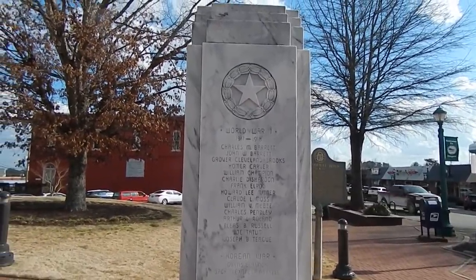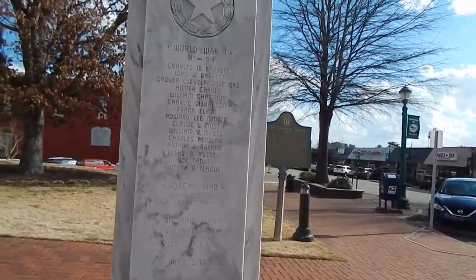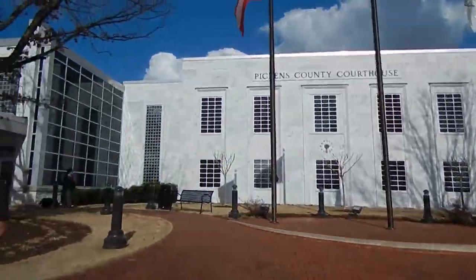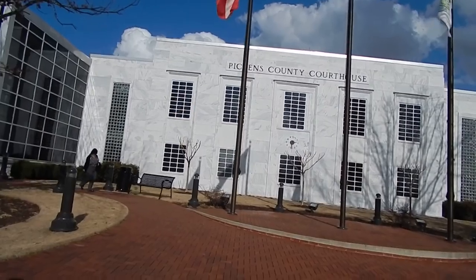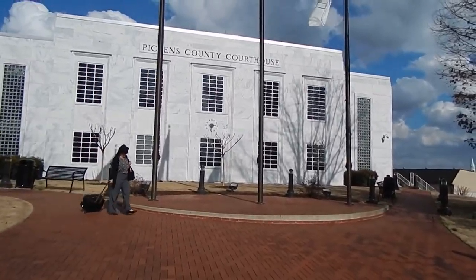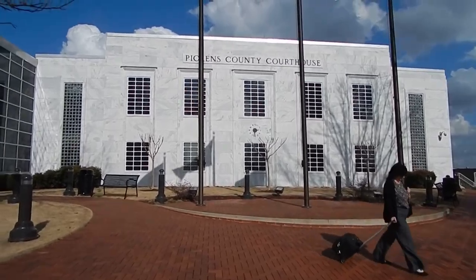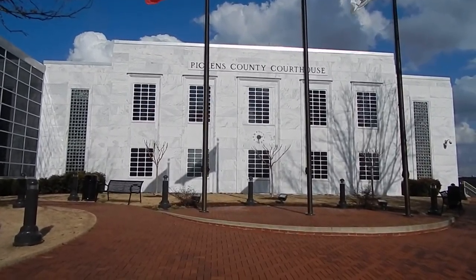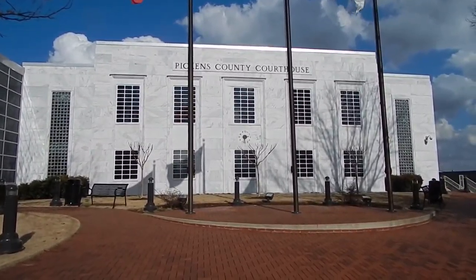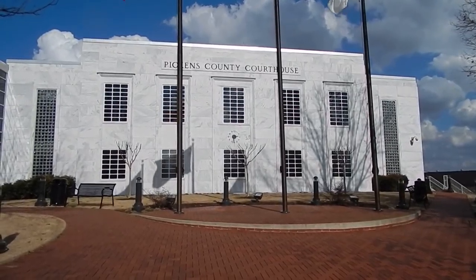That's World War I on this side, World War II on the other side. Korean War, Vietnam, Iraq War. I was just telling my viewers that the outside of the courthouse was marble and it was taken out of the ground just over in this direction, about two or three miles, a place called Marble Hill. There's a few mines out there where they go in and pull out these big slabs of marble and cut it.